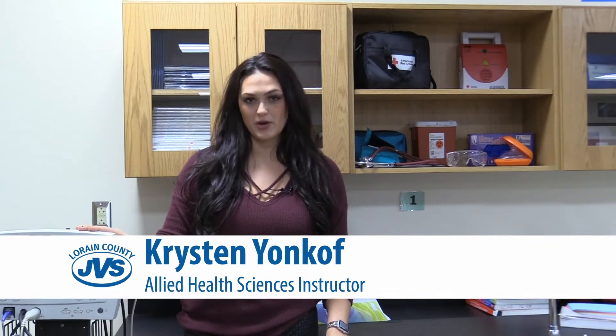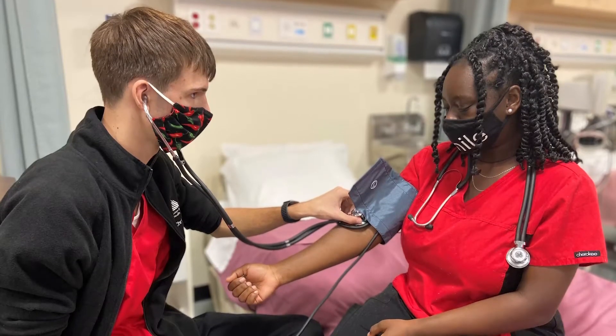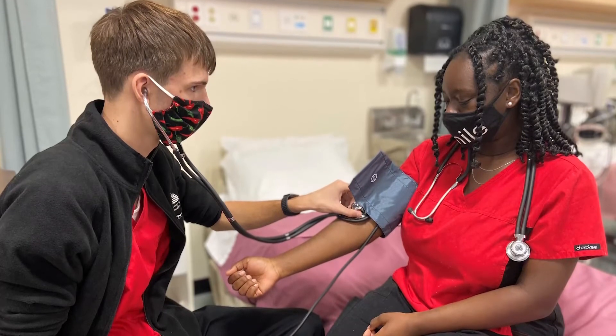I'm Kristin Yonkhoff, and I am one of the instructors for the Lorain County JVS Allied Health Program. After completing this program, students can go into becoming a medical assistant.